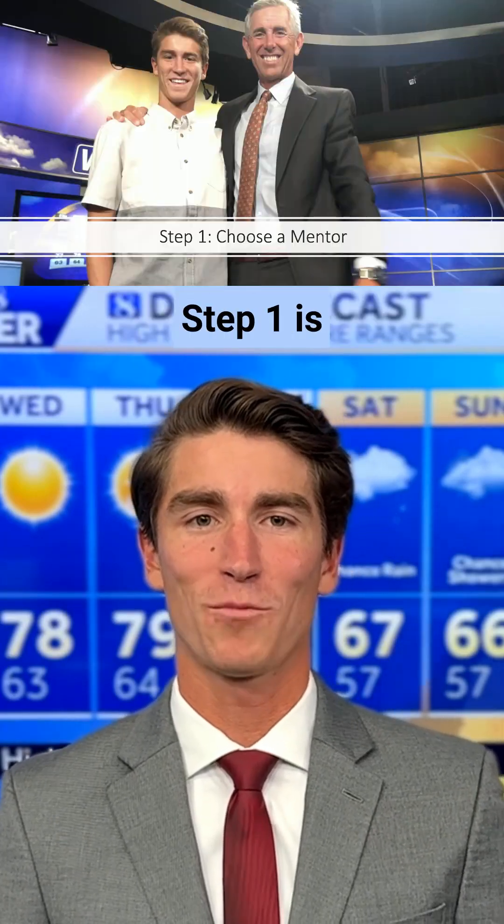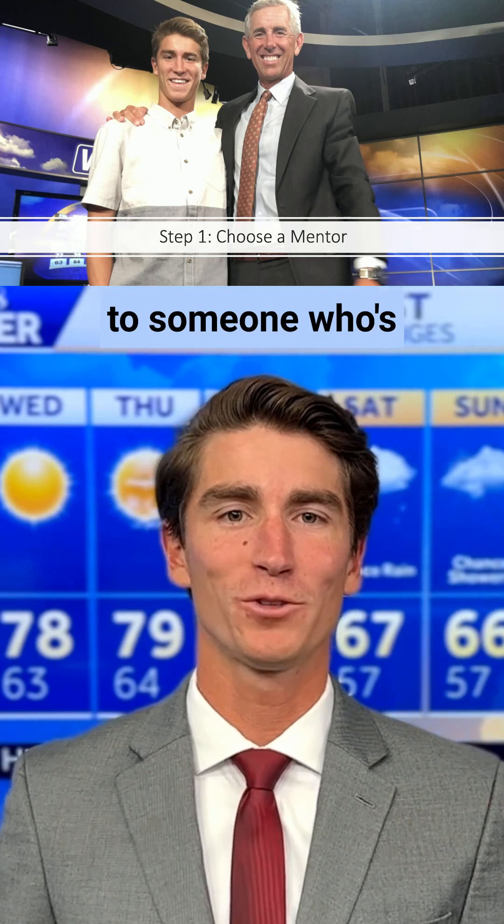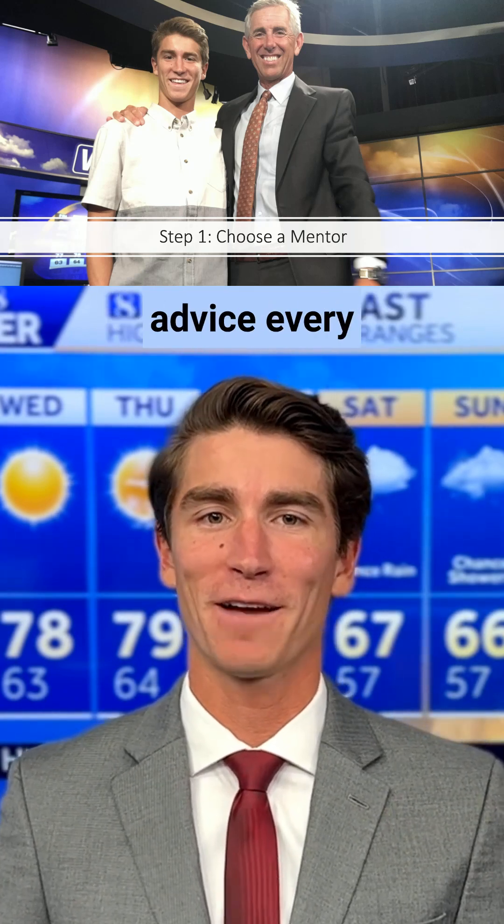There's five steps to become a weatherman. Step one is choosing a mentor. Instead of reinventing the wheel, turn to someone who's already done it and follow their advice every step of the way.